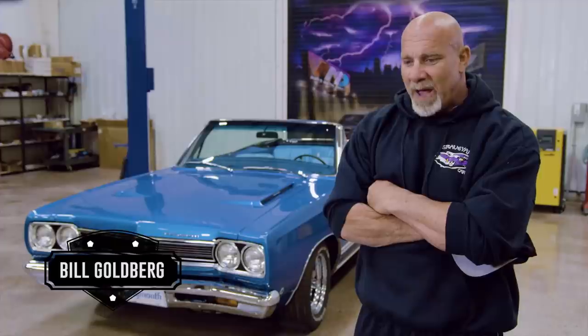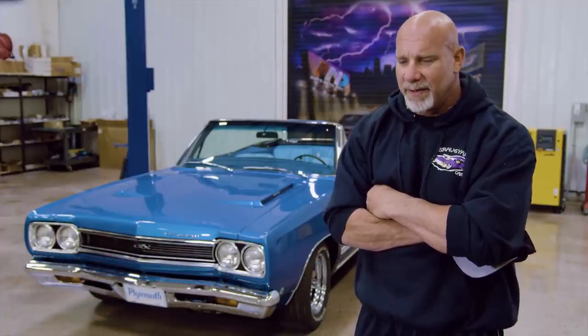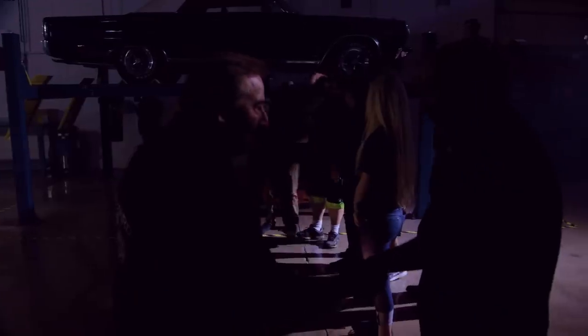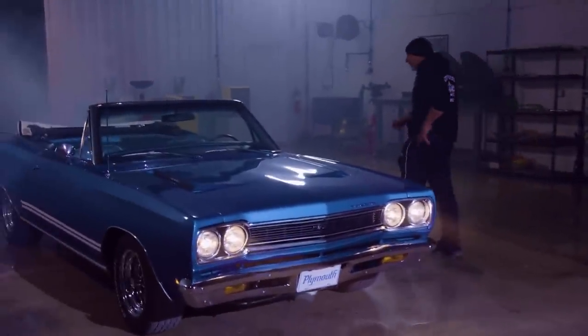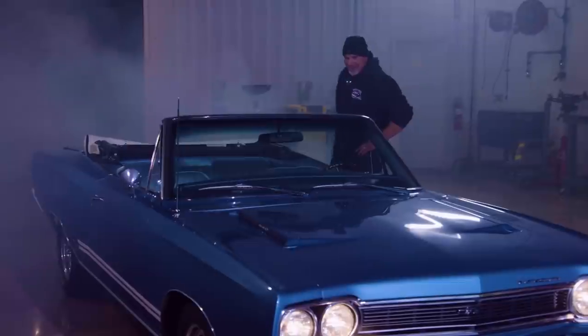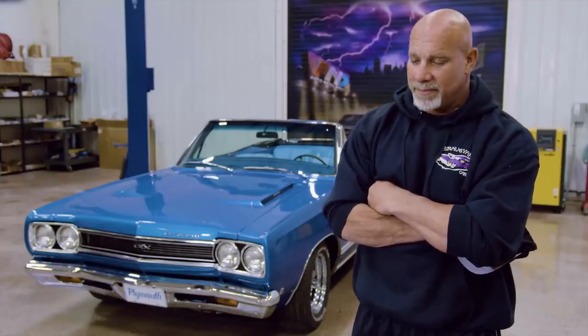Goldberg appreciates the theatrical reveal, noting that while Mark had to present him with his car, doing it with humor and entertainment for viewers was a nice added touch. When the car is revealed, Goldberg is overcome — the feeling replicates what he had every time he went out to the wrestling ring: nervous anticipation, excitement, and the general giddiness of a kid on Christmas Eve.